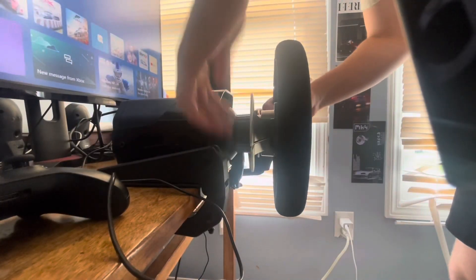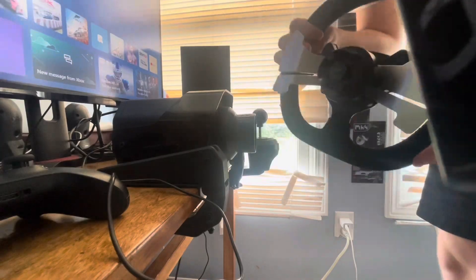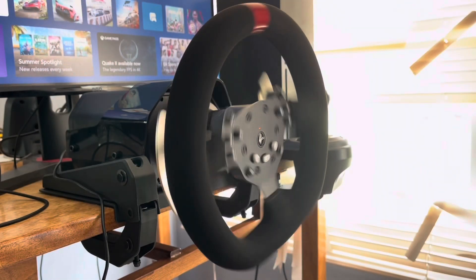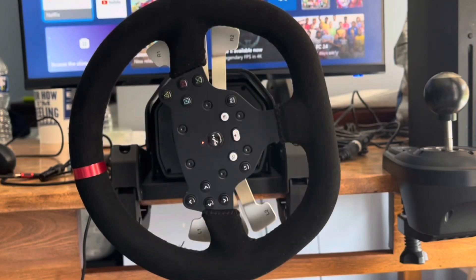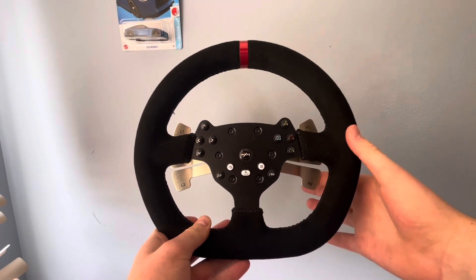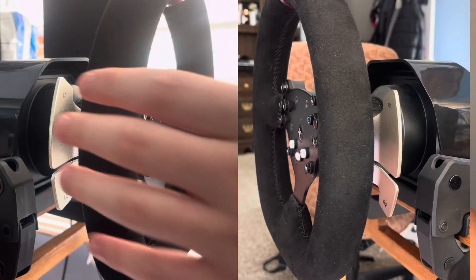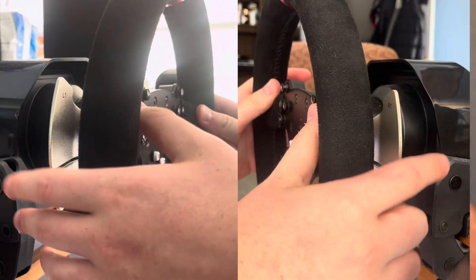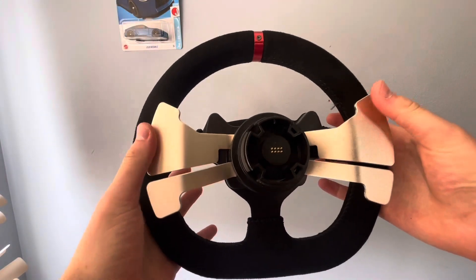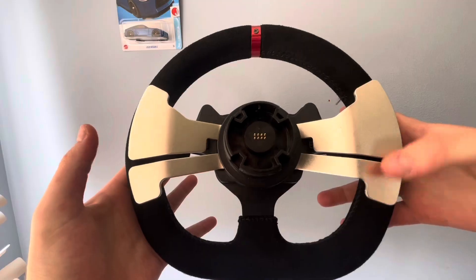One feature I've found particularly nice about the PXN V10 is how easy it is to take off the steering wheel. Another great feature is its automatic recalibration — you just have to plug it in and it will automatically start recalibrating itself. The paddle shifters on the wheel are a cool and nice feature to have, though they don't always work and sometimes you have to really hit them in order to shift. This is both a pro and a con, but it's still nice to have.